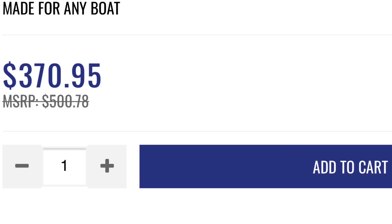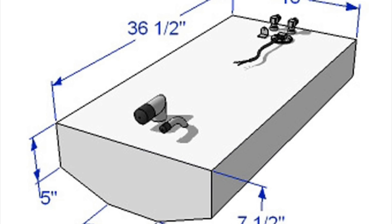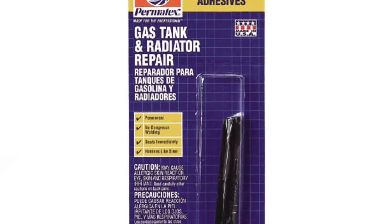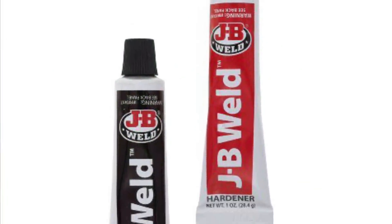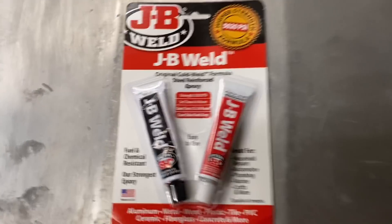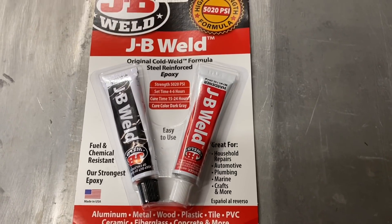I could either buy a new fuel tank, which was about four hundred dollars, but I couldn't find an exact replacement, so the new tank might not even have worked. Or I could fix the old tank, so I decided to fix it. After doing a ton of research to figure out the best epoxy to use, I decided that JB Weld would probably be just as good if not better than any of the products out there. Once JB Weld completely cures it's a hundred percent oil and gas resistant.